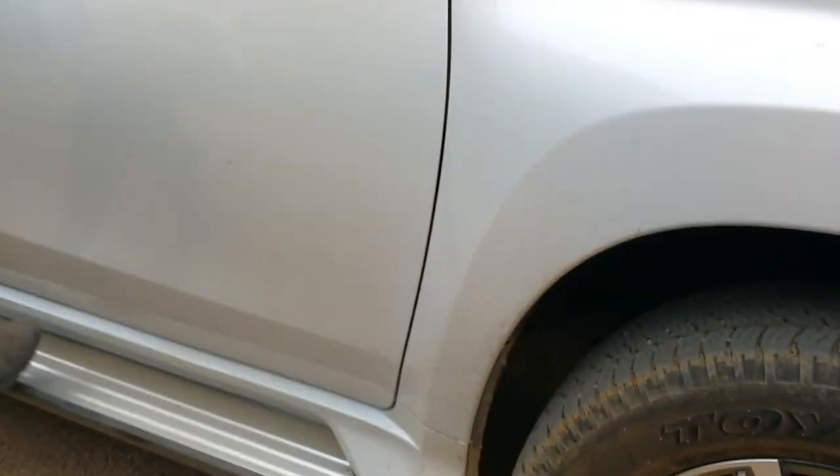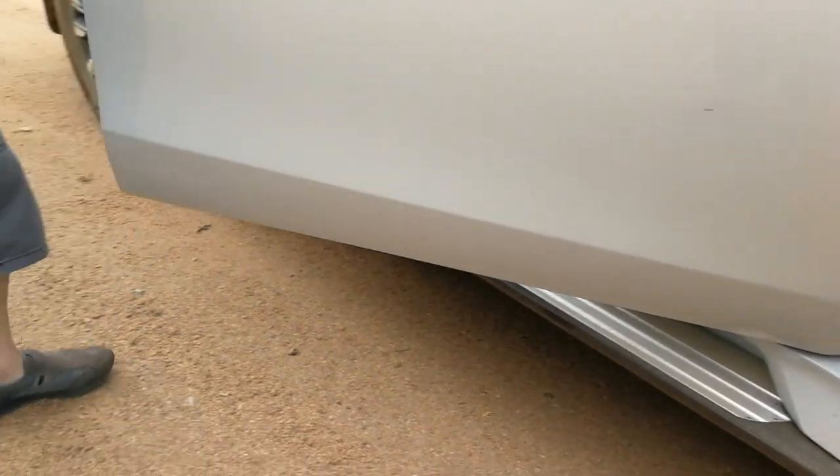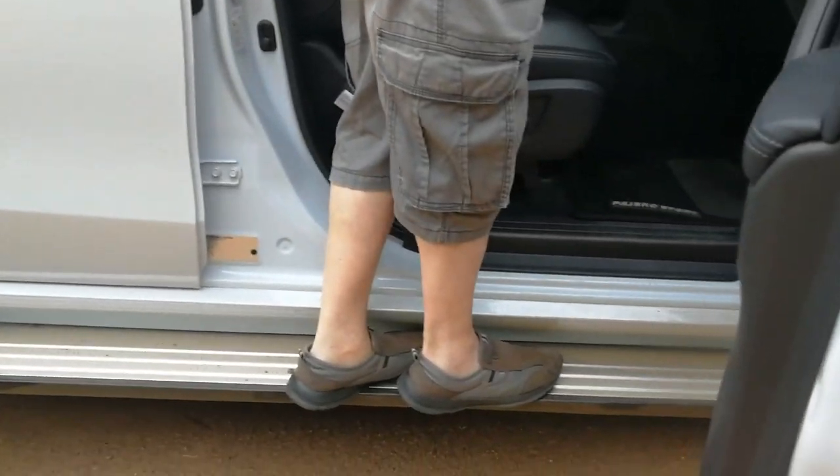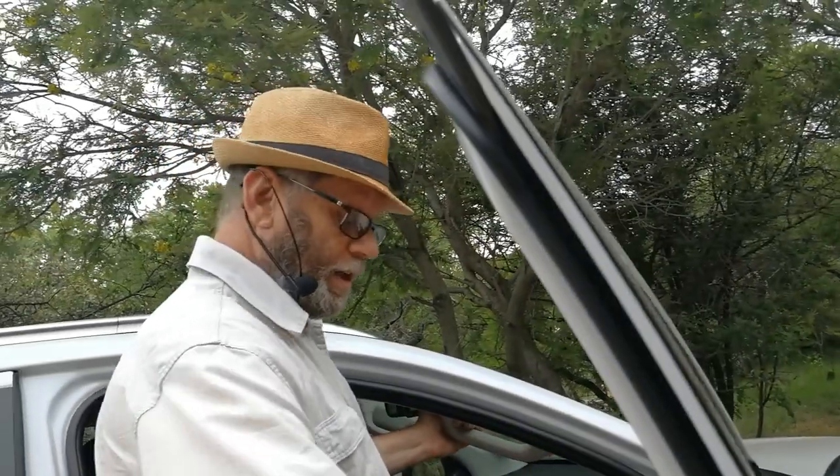It's a big vehicle with a big body, and you've got a nice substantial running board which is useful when you're short like me to get in and out.